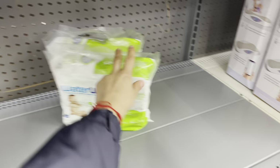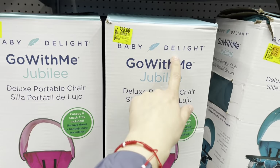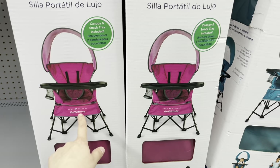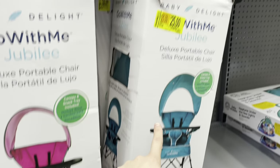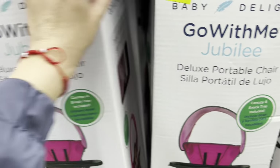The water bites are on clearance — I'm gonna scan those right now. These are $25, Baby Delight. They have a pink one and this blue one from $50, so it's half off for these.